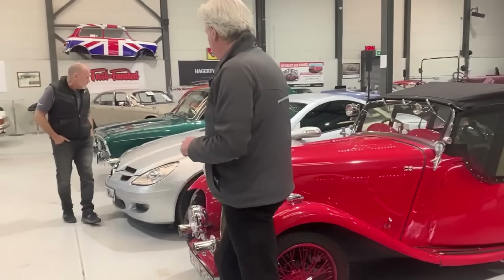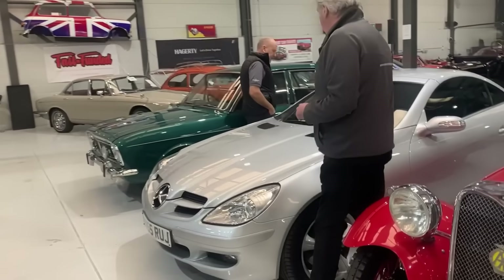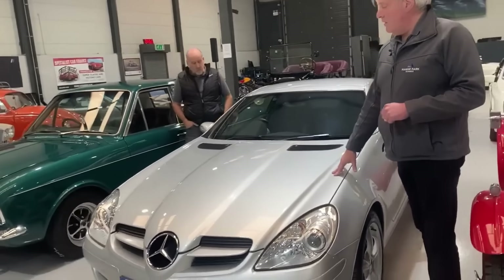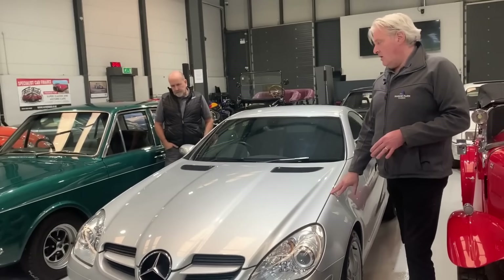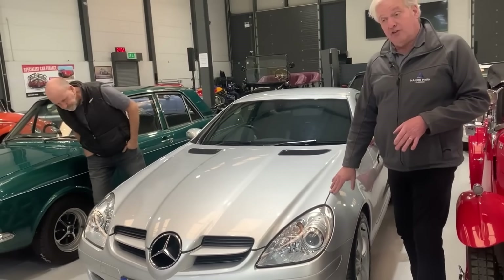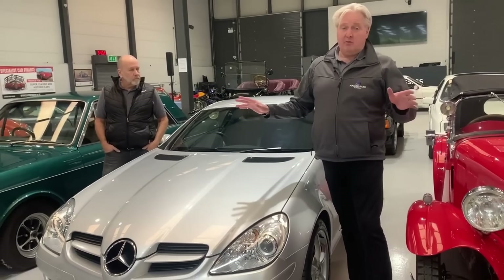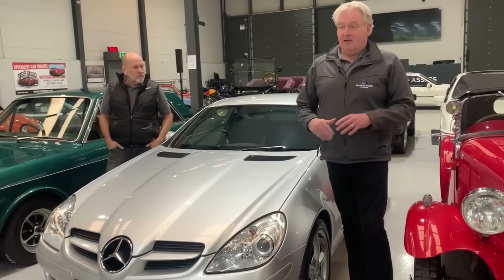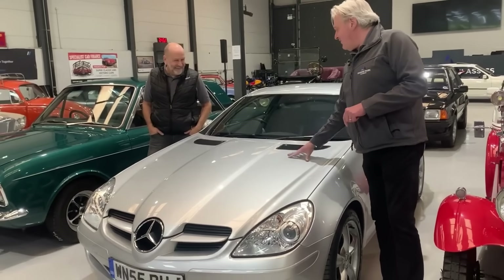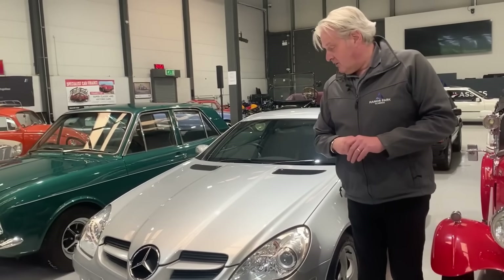Next car — it's a bit more modern: a Mercedes SLK 280, automatic. I think it's only done 32,000 miles on this car. Beautiful history. The gentleman who gave us this car has only let it go because he's actually retired, sold his business, and was about to go around Europe — maybe the world — in a motorhome. I'm not jealous, honestly. But this car is beautiful and fabulous.